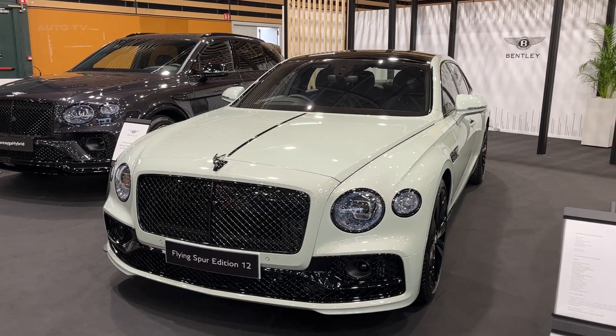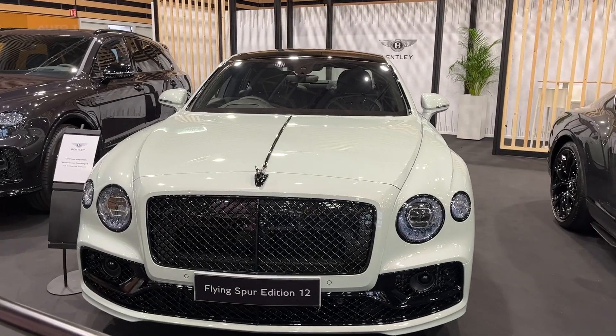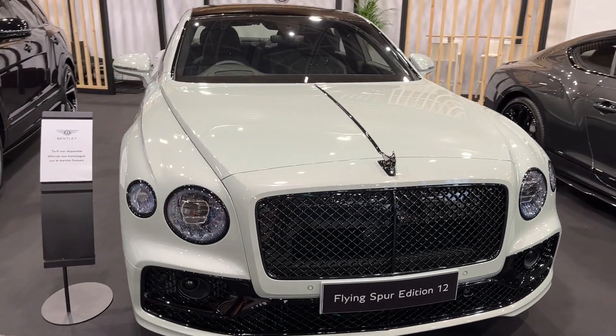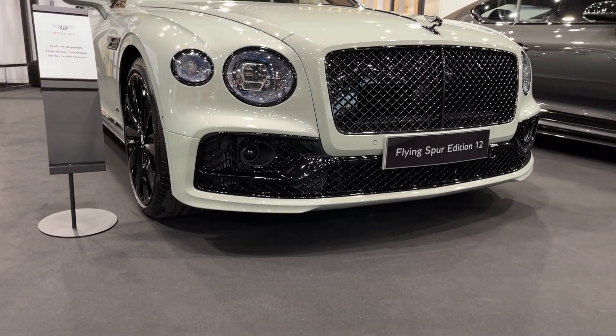With the unveiling of the 2024 Flying Spur Edition 12, Bentley once again redefines the pinnacle of luxury grand touring. This latest iteration of Bentley's flagship sedan combines peerless craftsmanship, leading-edge technology, and breathtaking performance into an automotive experience like no other.